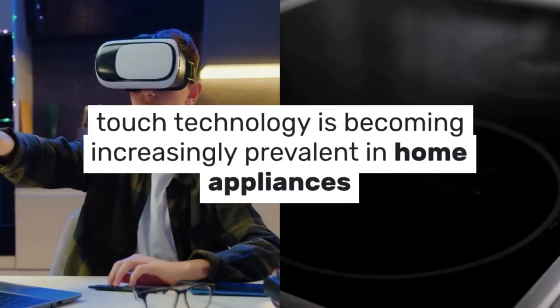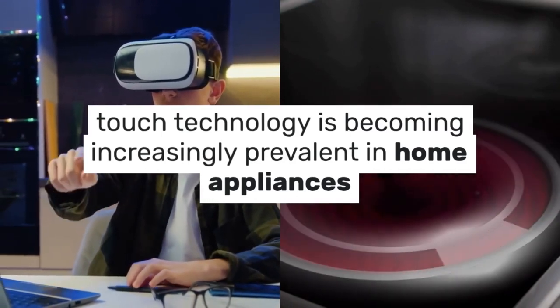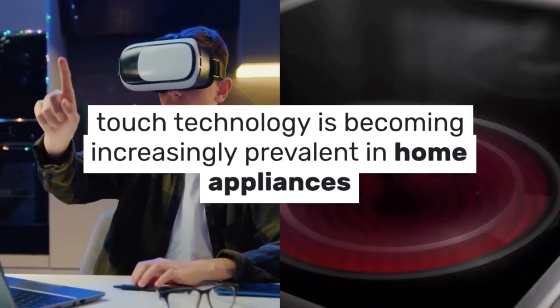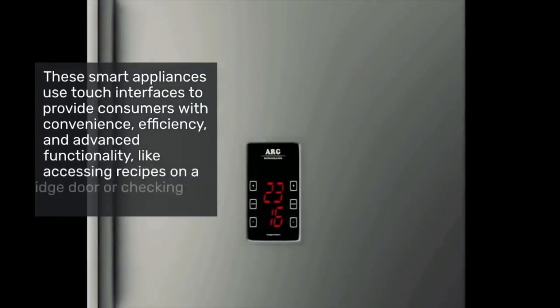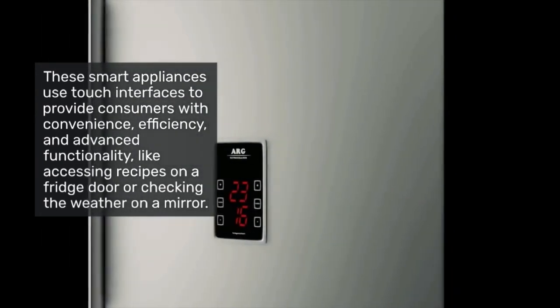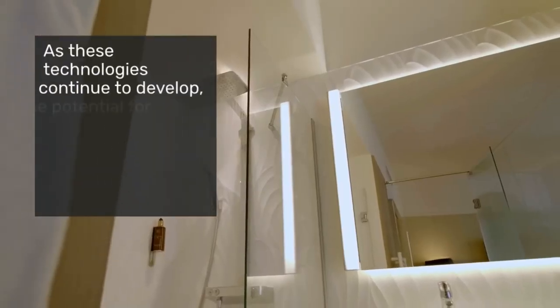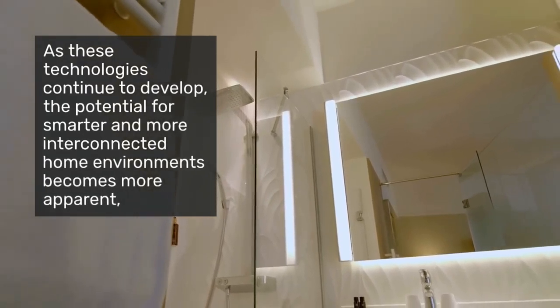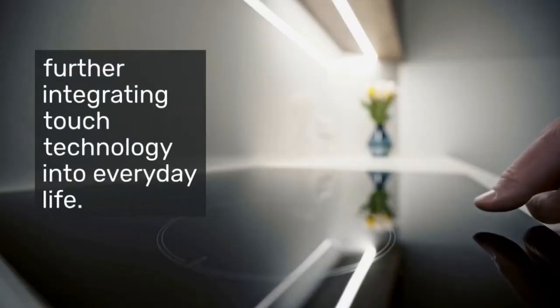In addition to personal electronics, touch technology is becoming increasingly prevalent in home appliances such as refrigerators, ovens, and even bathroom mirrors. These smart appliances use touch interfaces to provide consumers with convenience, efficiency, and advanced functionality, like accessing recipes on a fridge door or checking the weather on a mirror. As these technologies continue to develop, the potential for smarter and more interconnected home environments becomes more apparent, further integrating touch technology into everyday life.